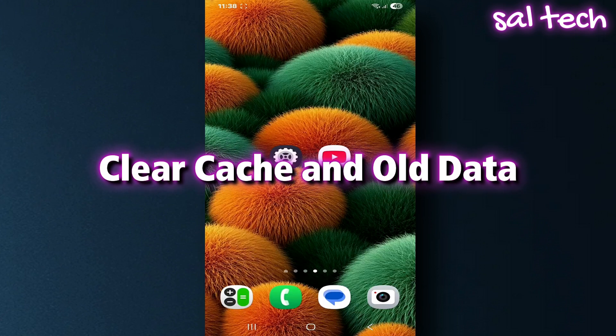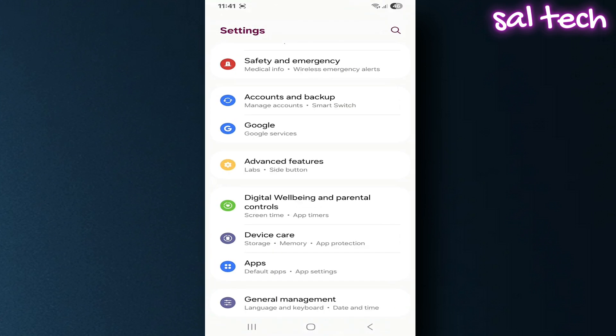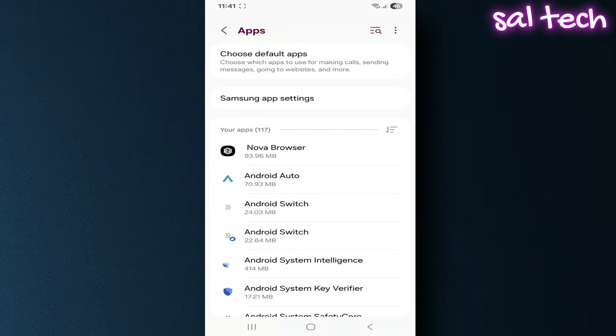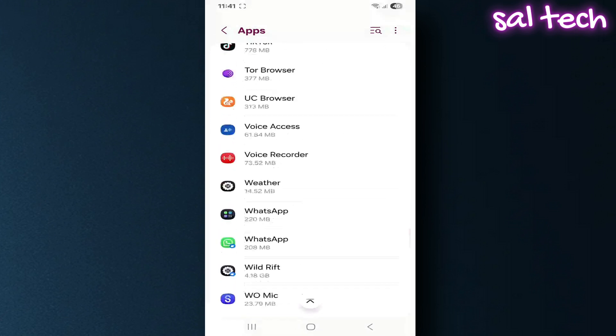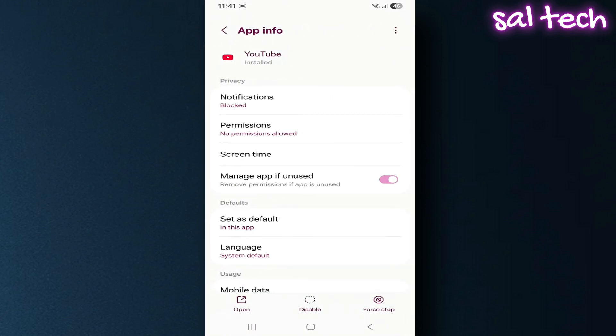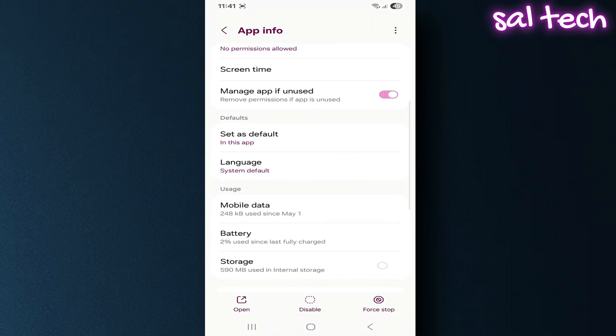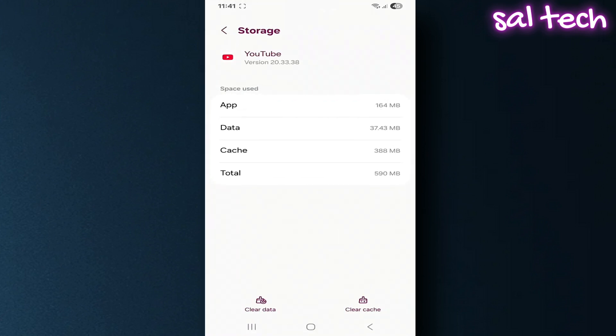Fifth, clear cache and old data. A large cache from watched videos makes your phone consume extra power. Go to your phone settings, open Apps, choose YouTube, tap Storage, then tap Clear Cache.